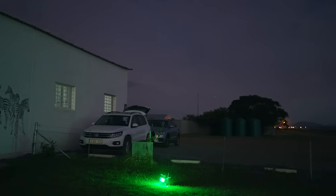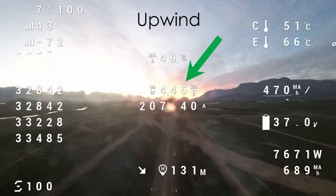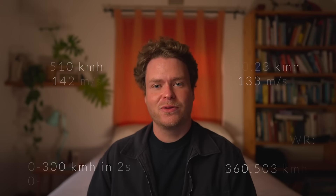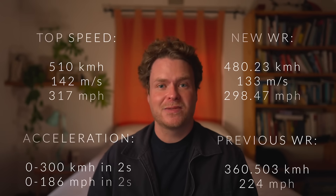They finally heard back from Guinness and they've approved all of the results, which means they are officially the new record holders for the title. Their two fastest runs were 508 kilometres per hour and 452 kilometres per hour, giving an average record speed of 480.23 kilometres per hour, or 298.47 miles per hour.